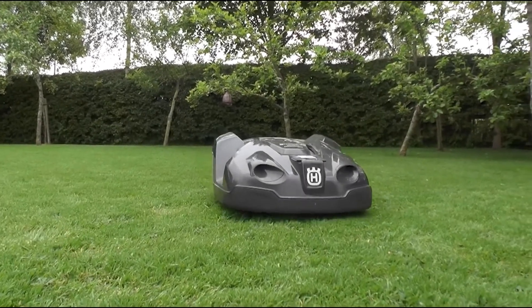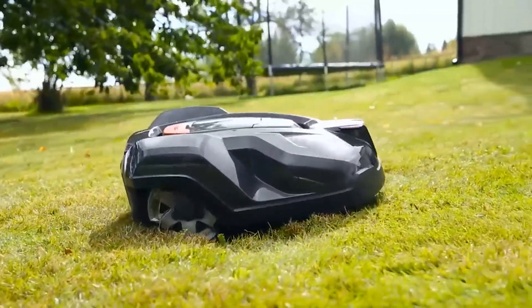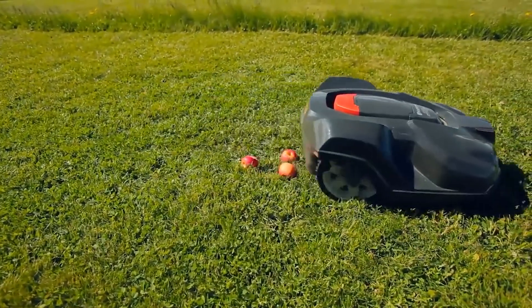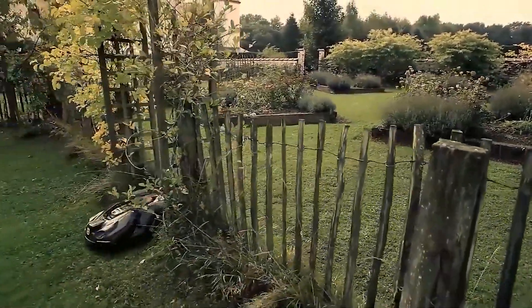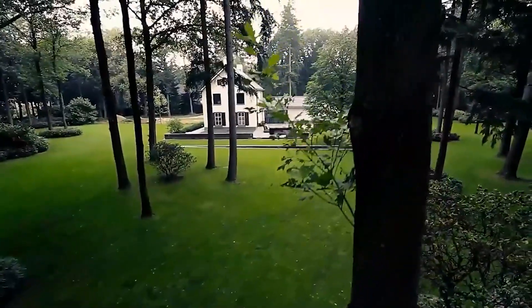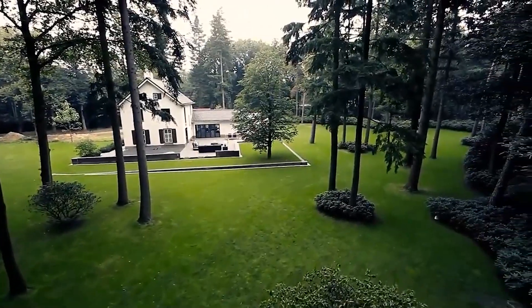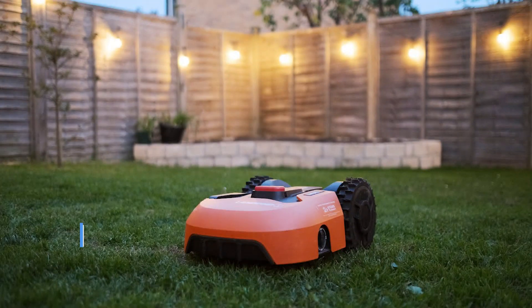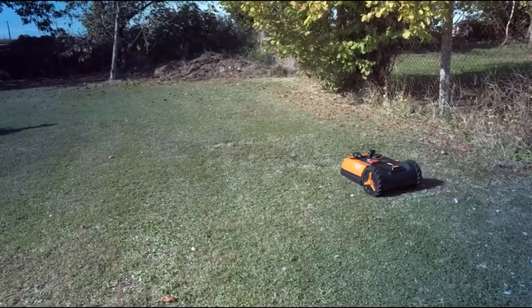In Husqvarna's X-line, the 430X robot lawnmower is another high-end model. The GPS-assisted 430X is a good option and comes with a DIY kit for self-installation. It is ideal for cutting small roots and obstacle-filled yards. In contrast to the high heights of the H-line, its cutting height ranges from 0.75 inch to 2.5 inches. It is suggested for lots up to three-quarters of an acre and has 145 minutes of cutting time on a single charge.